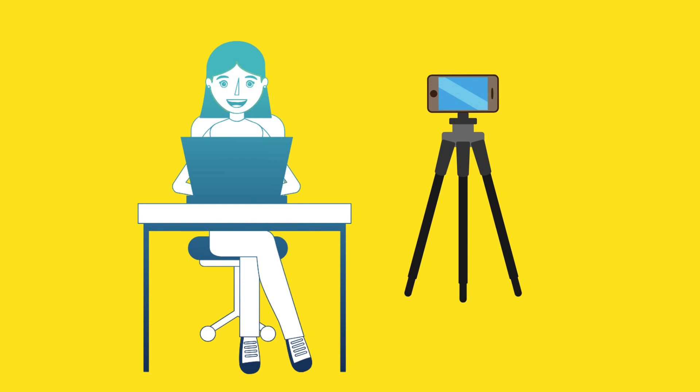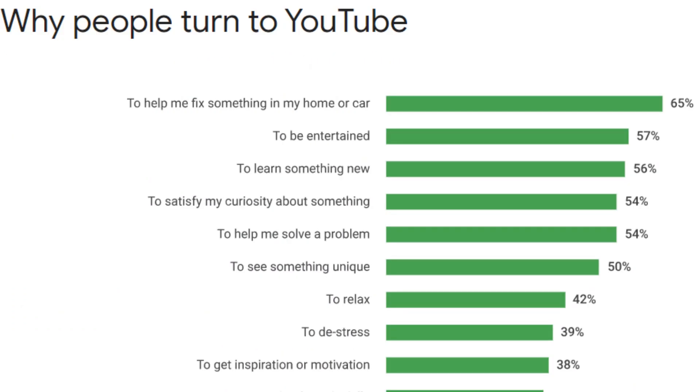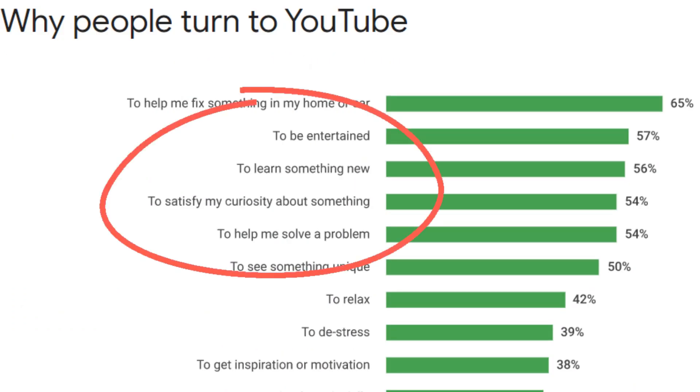The technical aspects can be really simple, but just always bear in mind your audience and what they're on YouTube for. As this chart shows, generally they're here to solve problems, learn something, and to be entertained in the process.